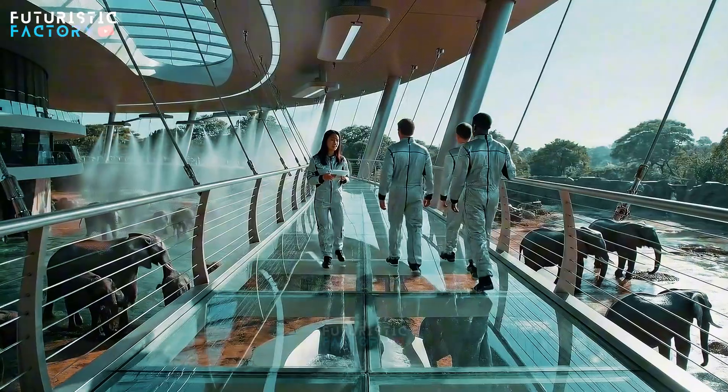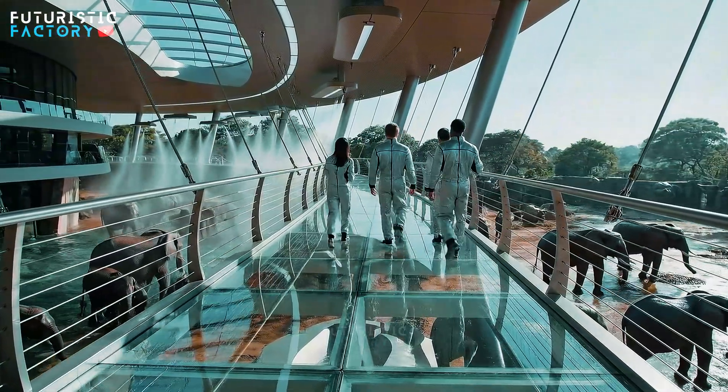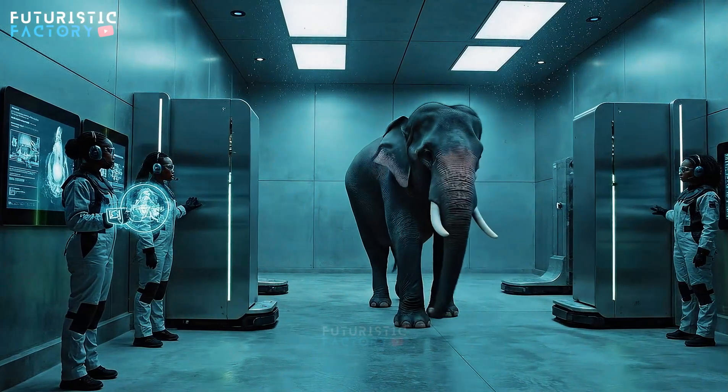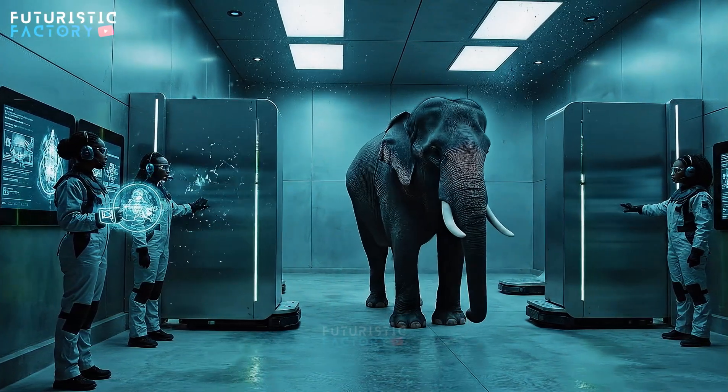The automated cycle is performing perfectly. The elephant seemed very calm during the wash. It really is a seamless integration. Barrier sequence initiated. Section gamma secure. Elephant is responding to modulation.